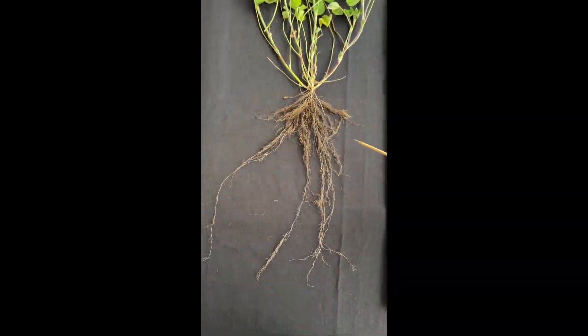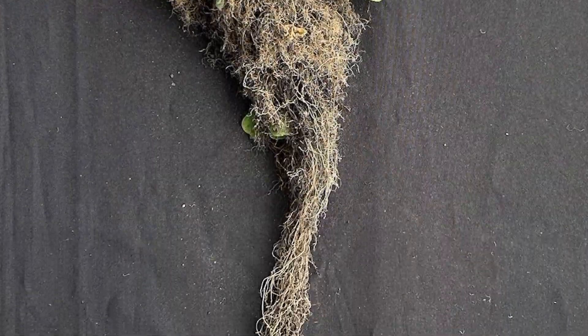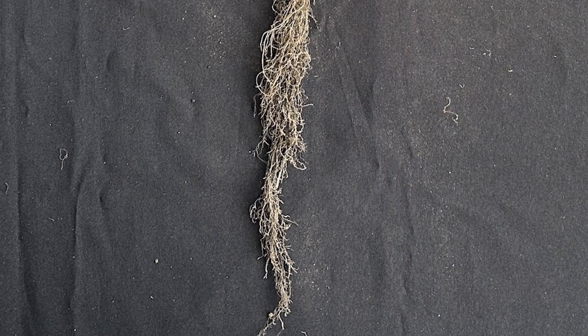Its root system allows it to access nutrients at multiple depths, while contributing to soil stability, water flow, and other soil health benefits.